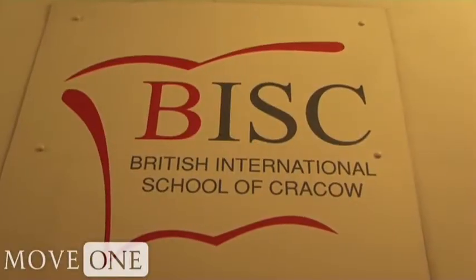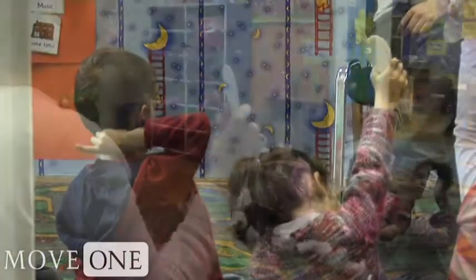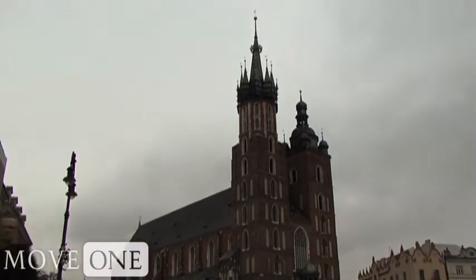The British International School, following the National British Curriculum and offering the International Baccalaureate Diploma Program, is located in the center of town, only a 10-minute walk from the main market square.